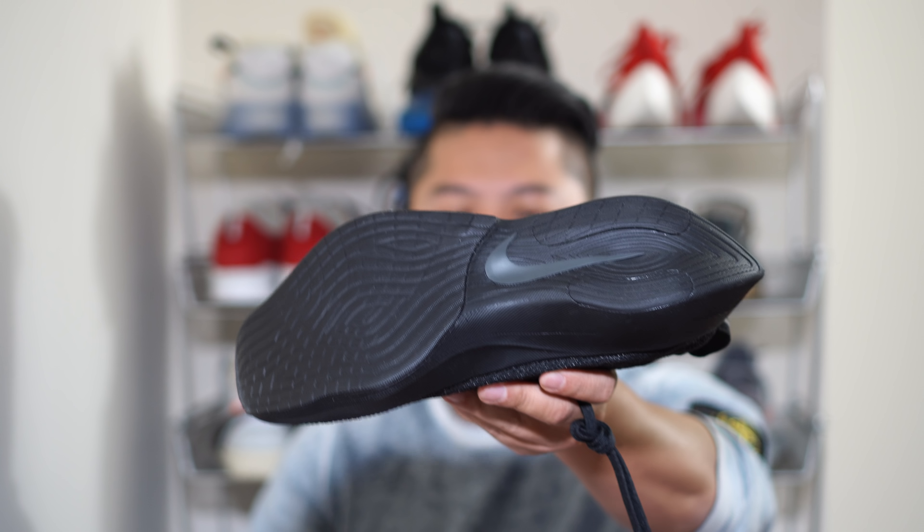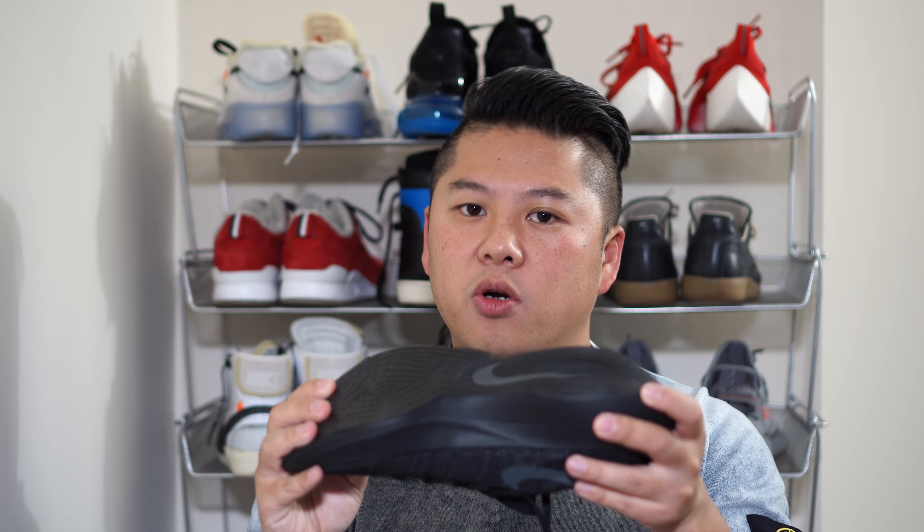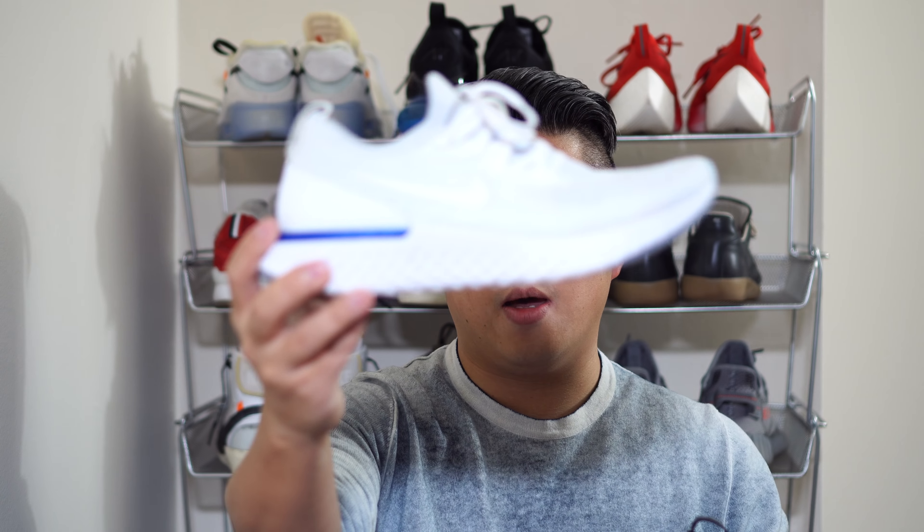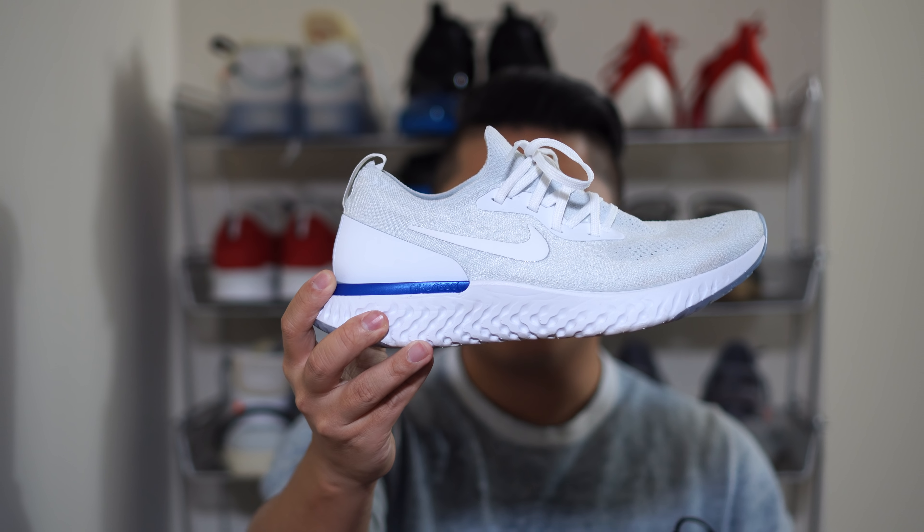I got YouTube comments asking if the Vapor Street is for running, so I tried it on a treadmill yesterday. It's not the best for running — the Flyknit isn't as soft and flexible, and the sole just doesn't feel great for workouts. It's not bad by any means and it does run okay since it's made with React, but I'd give the comfort edge to the Epic React. The Vapor Street wins on style — I'll wear it day-to-day, while the Epic React is what I'd wear for long distances or more active use.